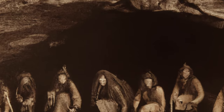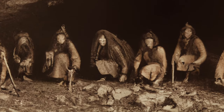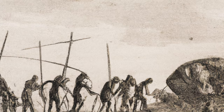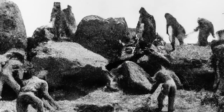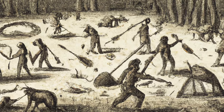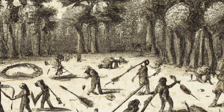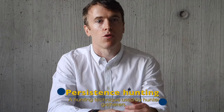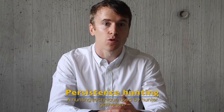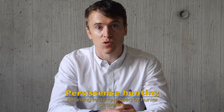Hominins probably started eating meat by scavenging, but by two million years ago there is clear archaeological evidence that they also tracked and hunted large animals like wildebeest and kudu. Tracking may have developed nearly 1.5 million years ago — footprints from Kenya show early hominins tracking the muddy margins of a lake where prey could be ambushed. But stone points on spears were only invented around 500,000 years ago, and the bow and arrow less than 100,000 years ago. So how did they overcome such large game? Through endurance pursuit — also called persistence hunting.